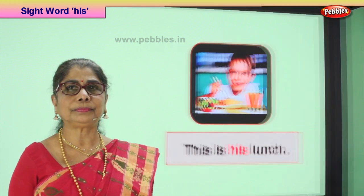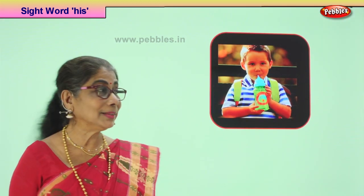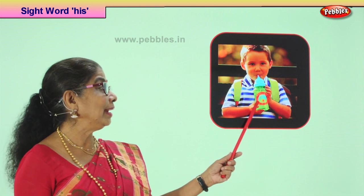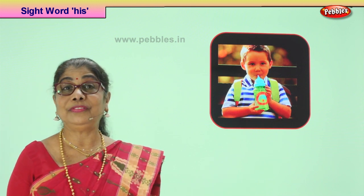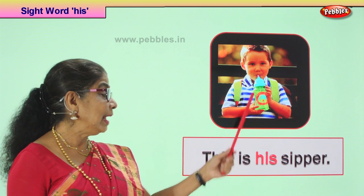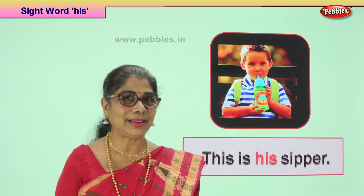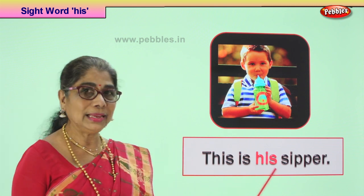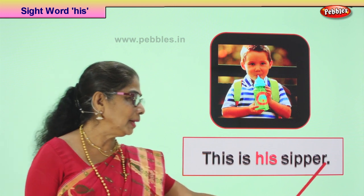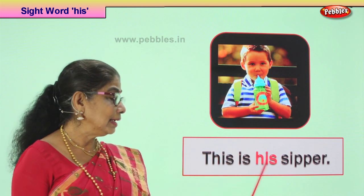Let's take our next picture. What do you see here? A little boy smiling and sipping away. He's got a new sipper for his birthday — he looks very glad, drinking water from it. What does he say? He says this is his sipper — not anybody else's, he will not give it. This is his sipper. We are using the sight word 'his'. The sentence begins with a capital letter, ends with a full stop. The boy says this is his sipper.